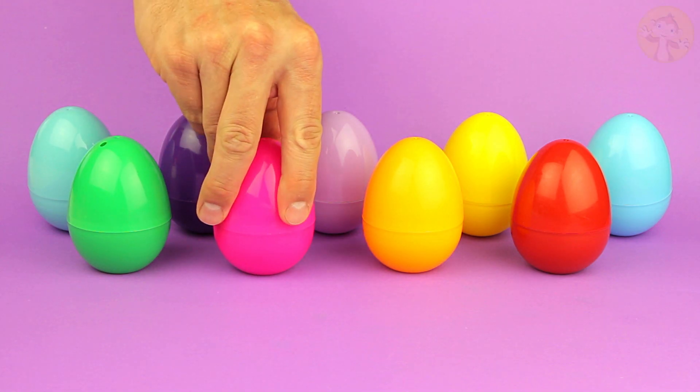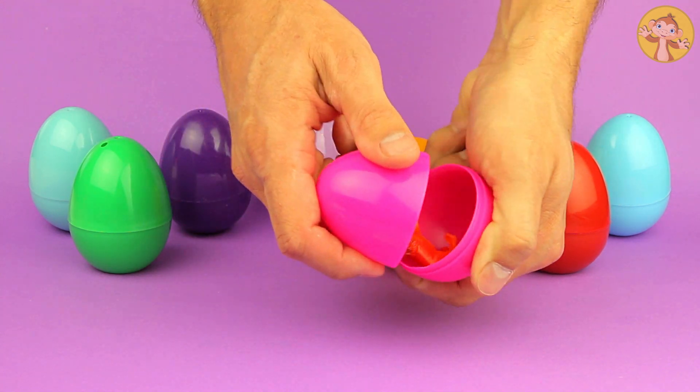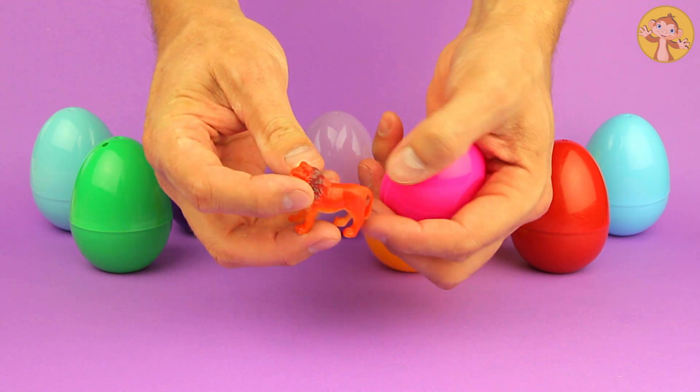Okay kids, let's have a look in the eggs. What have we got? What is that? It's a lion.